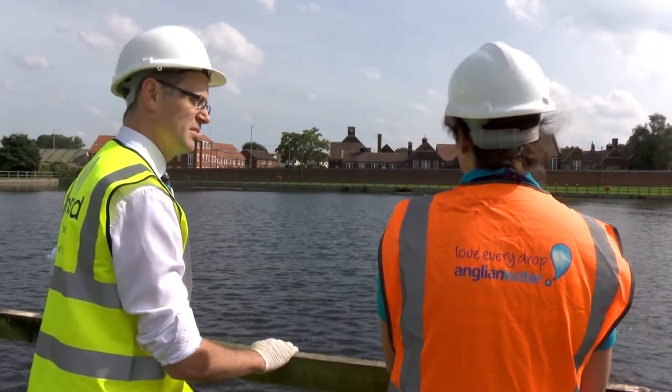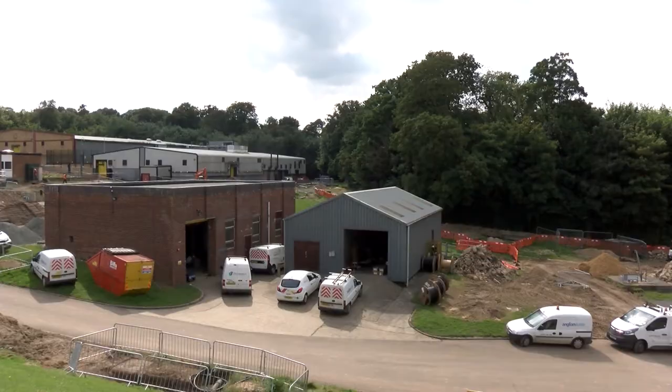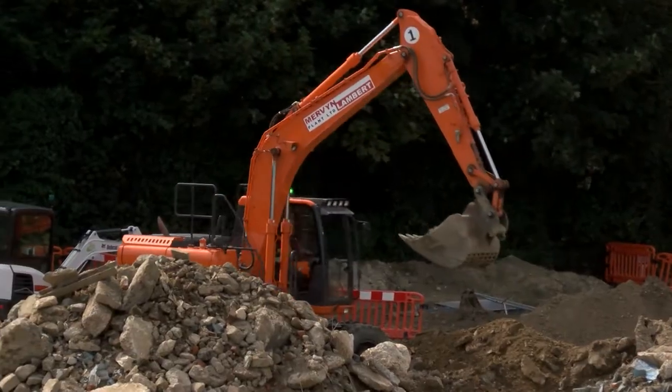What that scheme broadly is doing is enabling us to protect water supplies for future generations in Norwich. So at a time where more and more people are coming to Norfolk because it's a beautiful place to live and work, we need to make sure we've got enough water to go round to serve homes and businesses in the future.